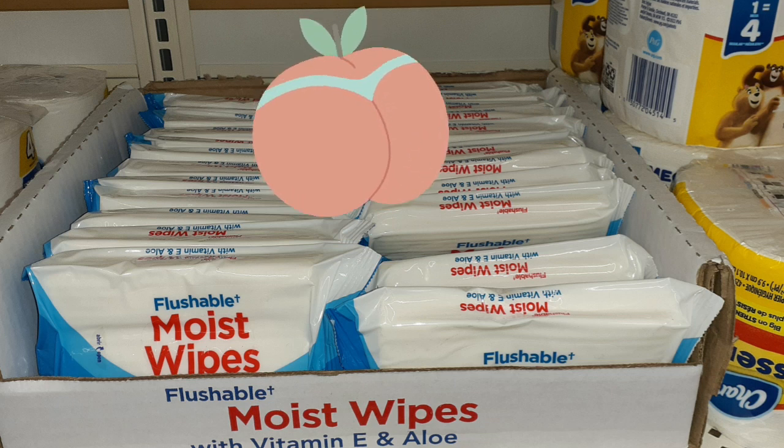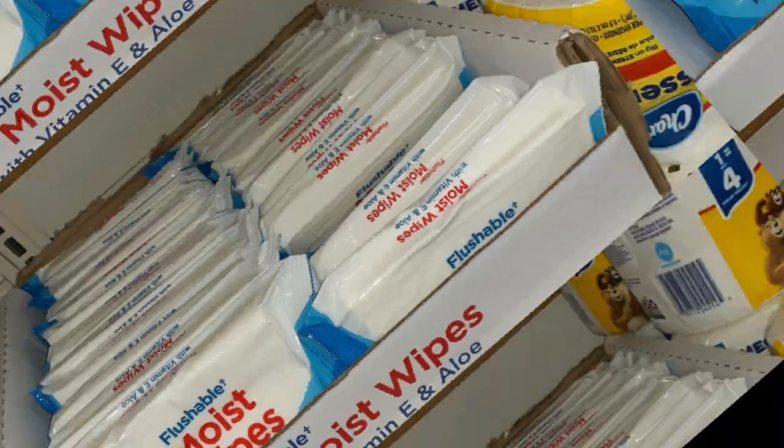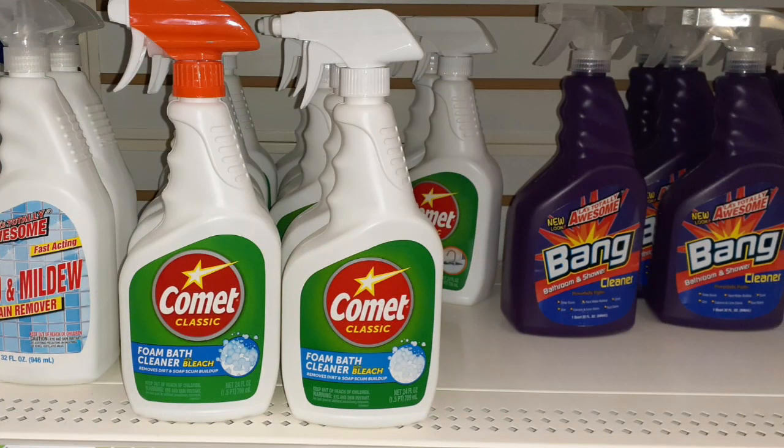No comment needed. I believe this one is self-explanatory. This brings back memories — my days as a child cleaning up the bathroom. Well, at least it's not the powder, but I'll pass.